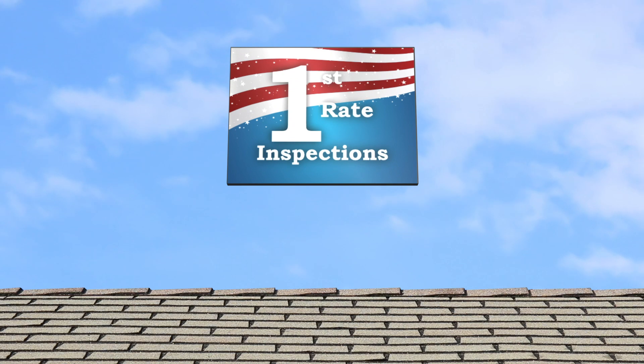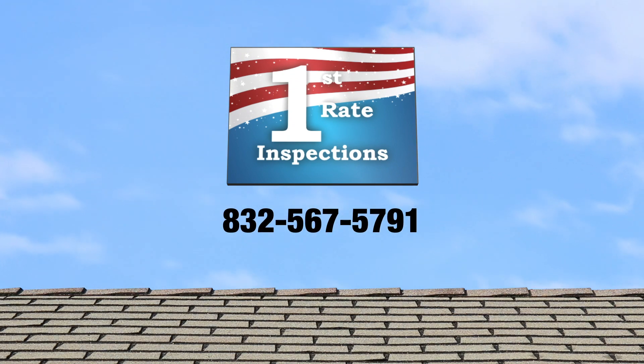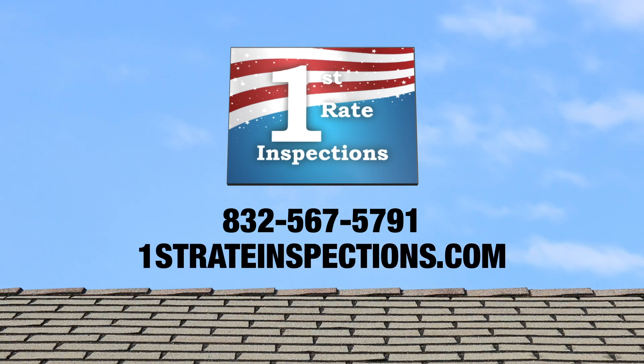For questions regarding your Platinum Roof Protection Plan, contact us at 832-567-5791 or visit FirstRateInspections.com today.